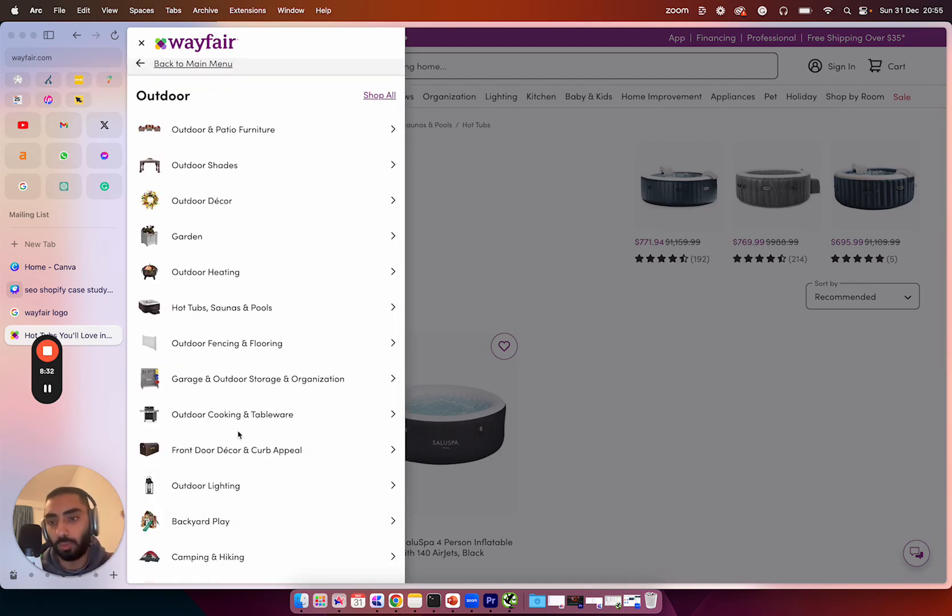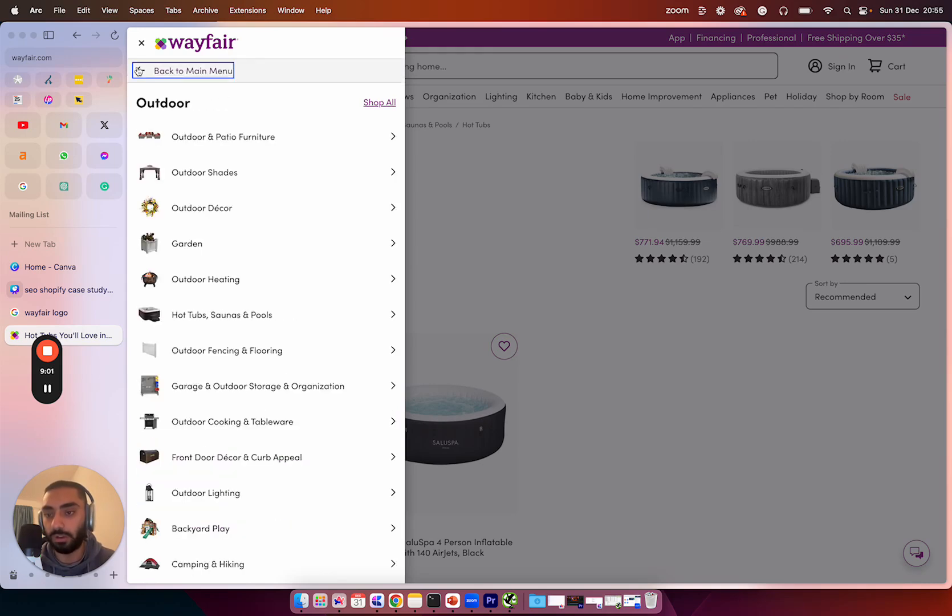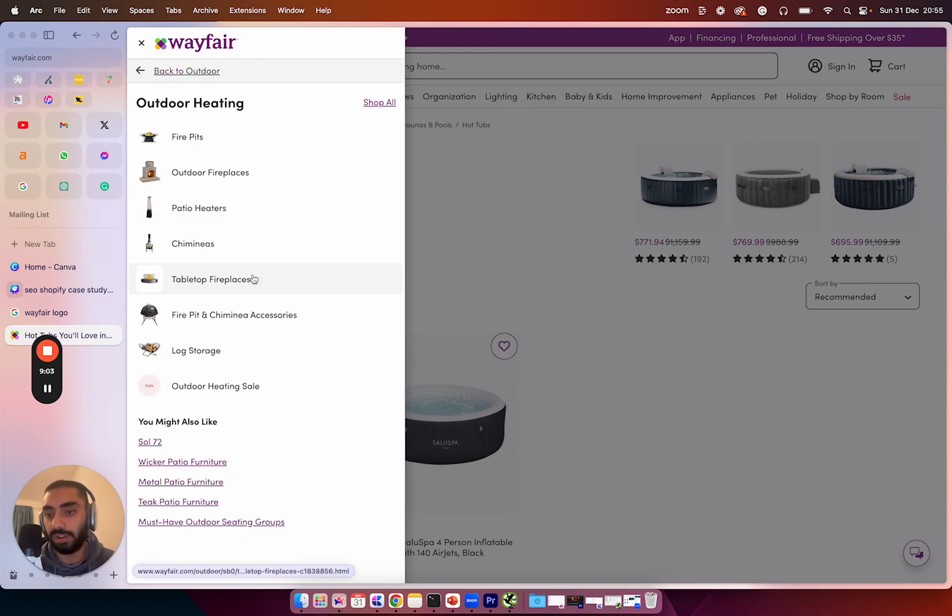Does this mean your website needs this? Probably not — if your website isn't anywhere near as big as Wayfair, you might not need to go as granular. However, they've done a very good job of categorizing products into subcategories and sub-subcategories, making it very user-friendly when somebody is searching for hot tubs or outdoor heating — they can easily find fire pits, for example.